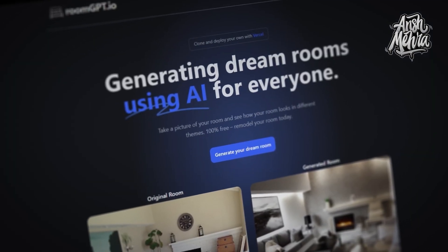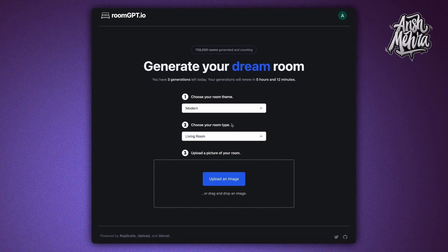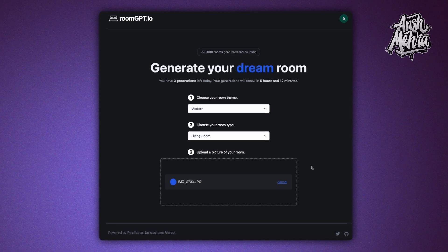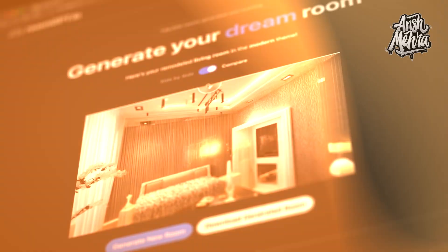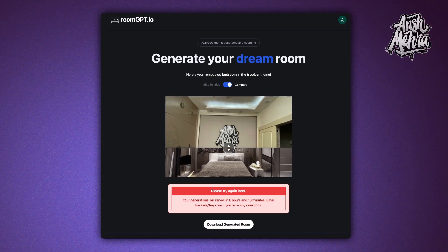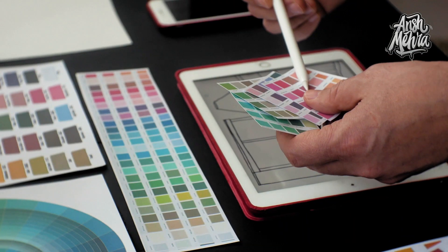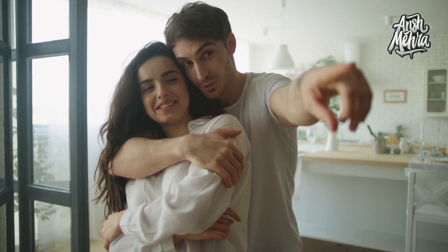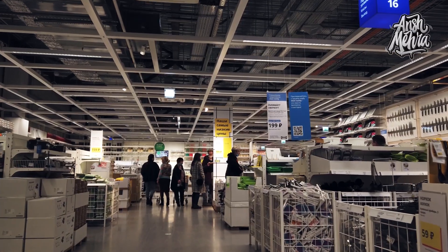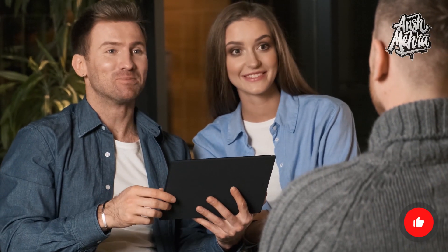Next, you can now redesign any part of your house without hiring an interior designer using RoomGPT. You can take a picture of your room and see how it would look in different themes. It's free to use and really fast. This technology will eventually impact remodelers and interior designers, because now a customer can take inspiration that fits their unique requirements and take better decisions on how they can remodel their house.